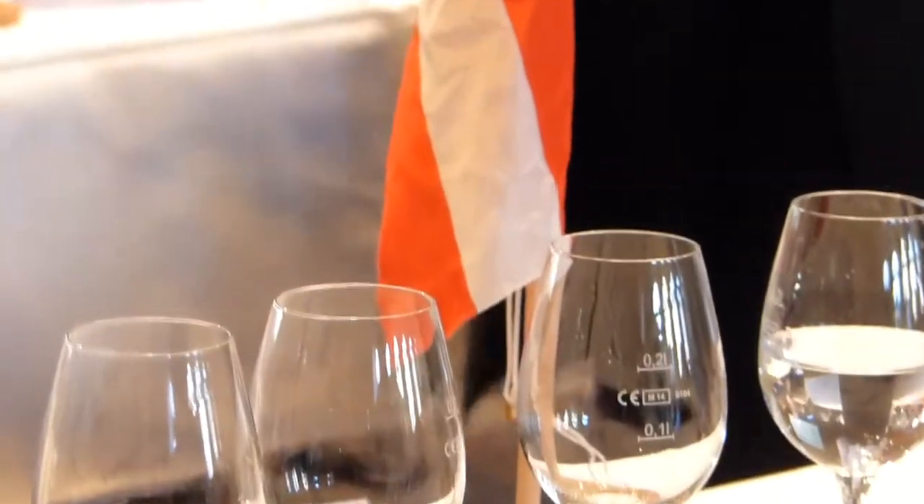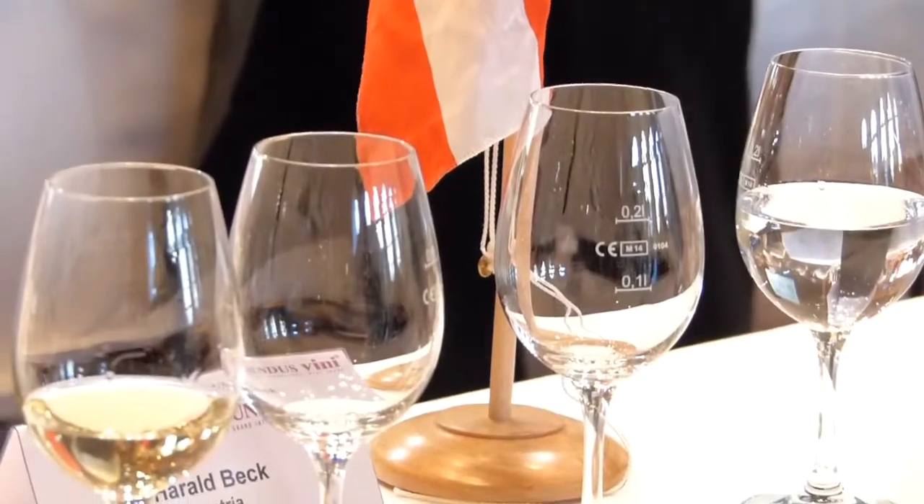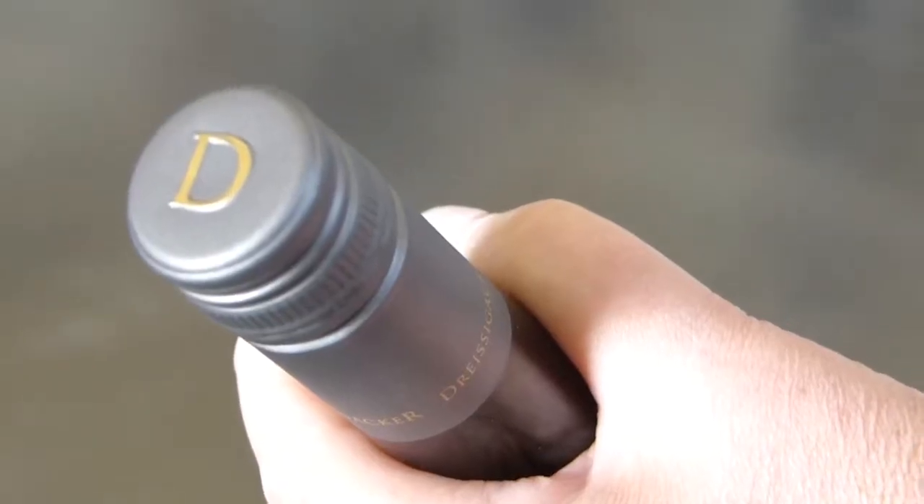It's also interesting to note that Austrians drink their wines young — within one or two years for the white wines, and even the red wines are, in general, drunk young. So many of the wineries do use the aluminum caps, the screw caps, and they're quite happy with them.